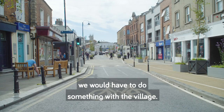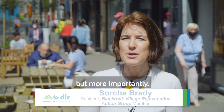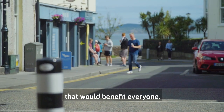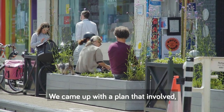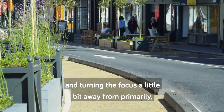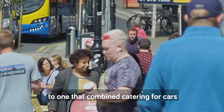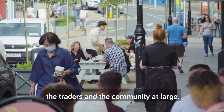We realised that quite urgently we would have to do something with the village. The village needs to be able to respond to the crisis, but more importantly how are we going to help traders and the community to reopen the village in a way that would benefit everyone in a safe, social distancing way. We came up with a plan that involved introducing a one-way system and turning the focus a little bit away from primarily a village that catered for cars to one that combined catering for cars with catering for the residents, the traders and the community at large.